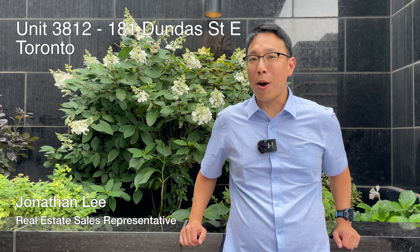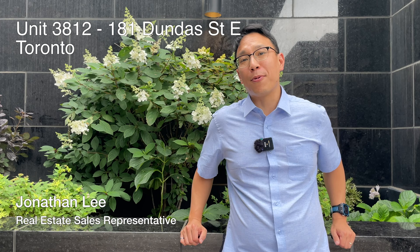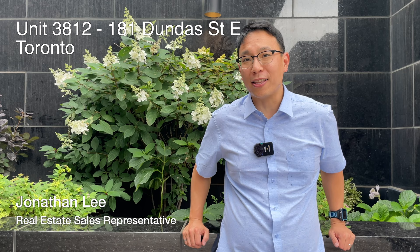Hey everyone, Jonathan Lee here with Keller Williams Portfolio, and I'm back to bring you guys a great one bedroom plus den condo located at 181 Dundas Street East, the Grid Condominium complex, which is at Jarvis and Dundas. This is a stone's throw from the former Ryerson University and the current Metropolitan University. Let's go up and have a look!